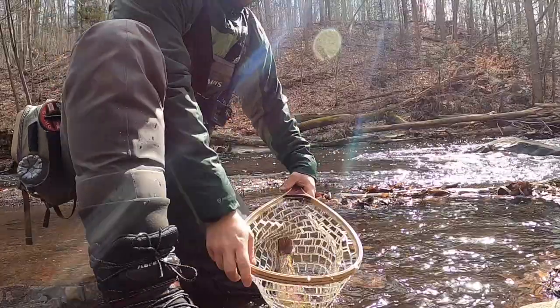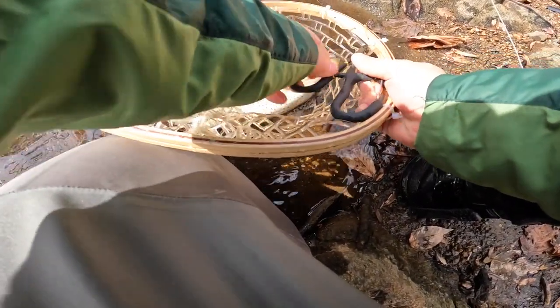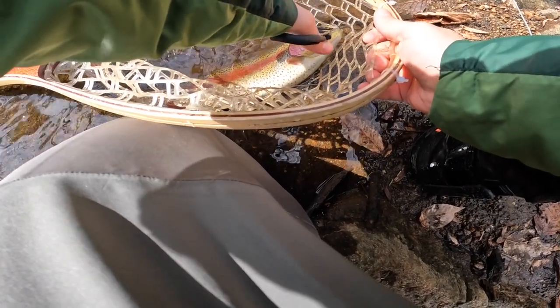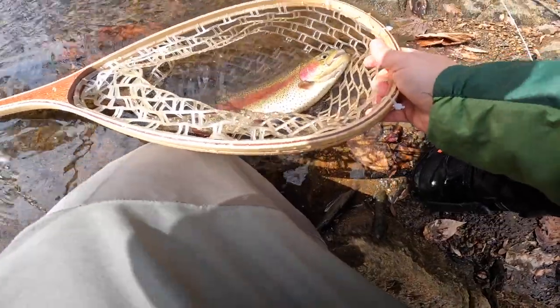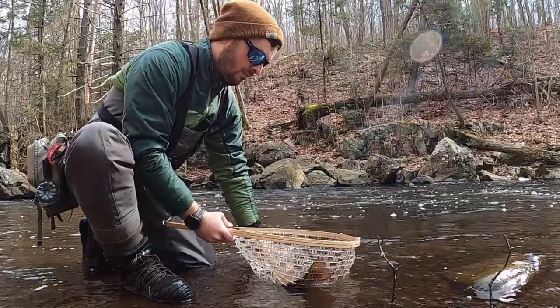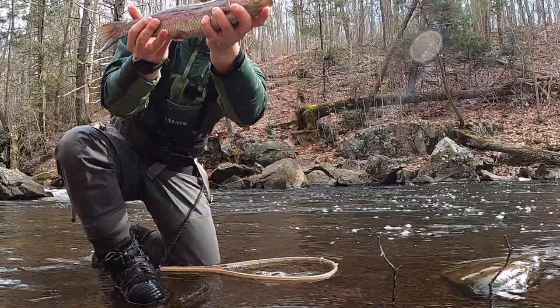Alright, we got the first fish of the day here — a really beautiful rainbow trout on the zebra midge. We'll go ahead and hold him up. That is a beautiful trout, look at that.